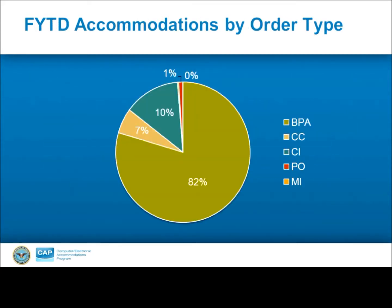Adhering to the FAR, CAP has several different ways of purchasing assistive technology depending on the item being purchased. These include blanket purchase agreements, also known as BPAs, which have comprised 82% of all CAP accommodations fiscal year to date. Purchases with a government purchase card make up 7% of CAP accommodations fiscal year to date. CAP inventory, which is limited, accounts for 10% of CAP accommodations for this fiscal year. Only 1% of accommodations this fiscal year have been procured through requirement packages, and military interdepartmental purchase requests are currently at 0% for this fiscal year.